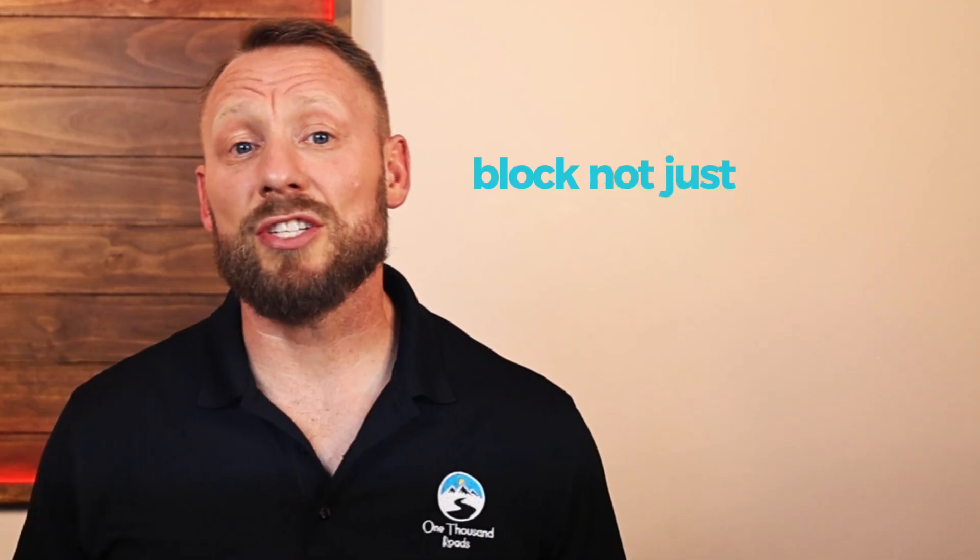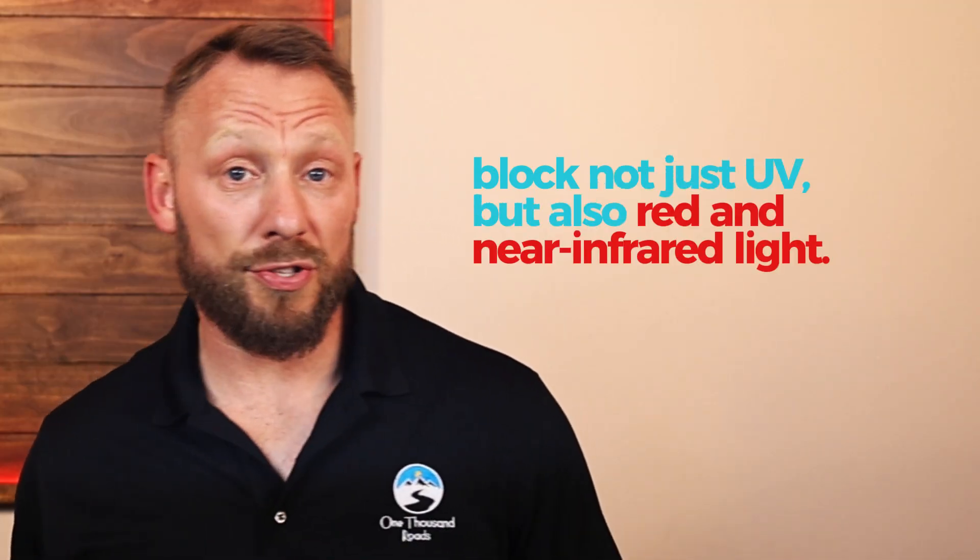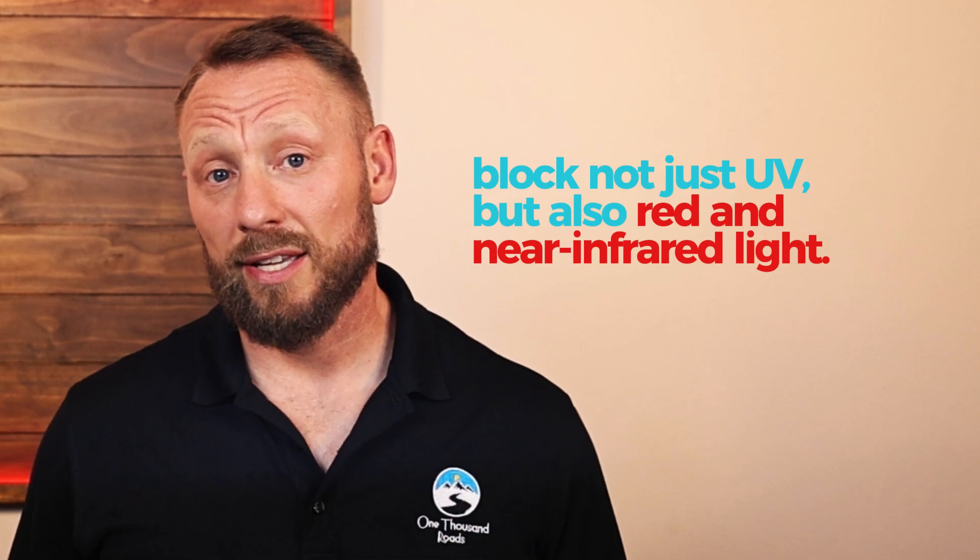Now layer on another modern habit: sunscreen. Many common sunscreens block not just UV, but also red and near-infrared light — the exact frequencies your body wants to absorb. We've created an environment where our cells are constantly underlit, and that's where red light therapy comes in.